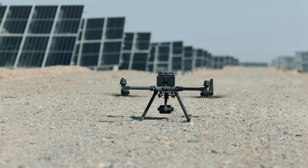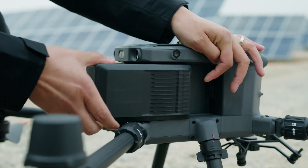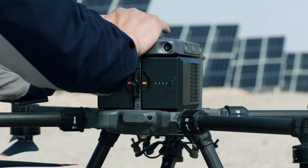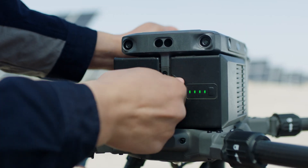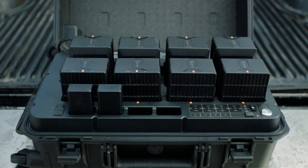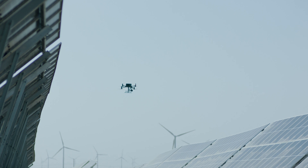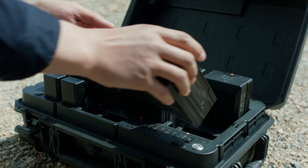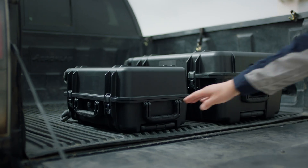For further efficiency, the M350 RTK's battery system has been completely redesigned. Hot-swappable batteries allow users to continue work without stopping. With the updated charging station, ready-to-fly and storage modes are conveniently accessed with a button, improving battery longevity. With battery cycles increased to 400, the operating cost of each flight is significantly reduced.